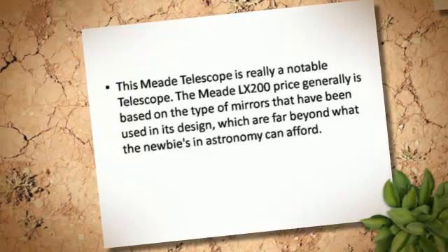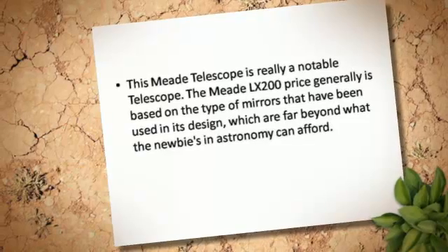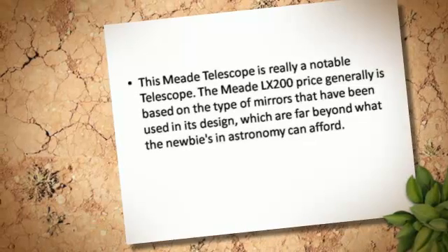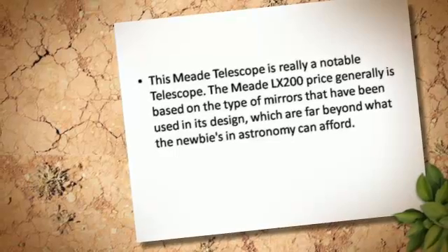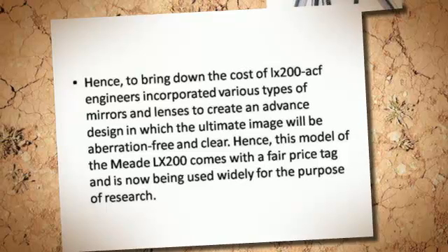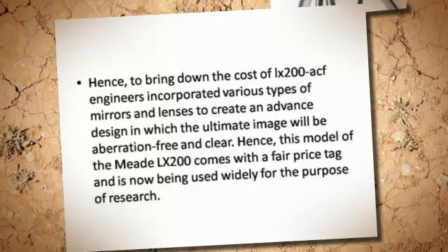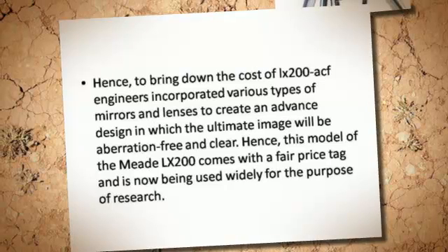This Meade LX200 is a notable telescope. The Meade LX200 price generally is based on the type of mirrors that have been used in its design, which are far beyond what the newbies in astronomy can afford. Hence, to bring down the cost of the LX200, ACHF engineers incorporated various types of mirrors and lenses to create an advanced design in which the ultimate image will be aberration-free and clear.